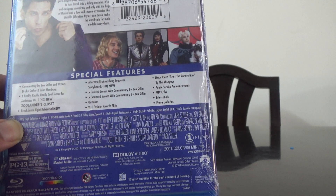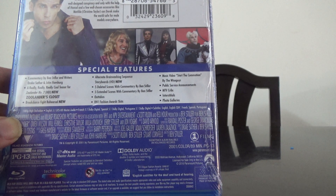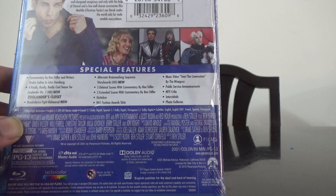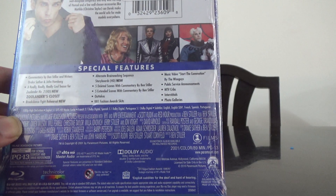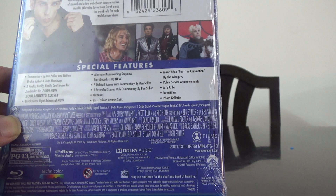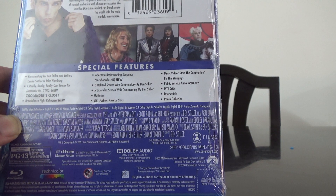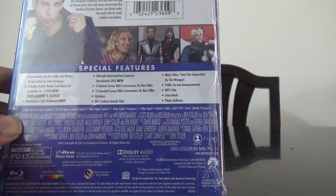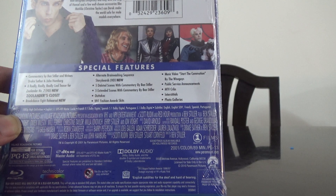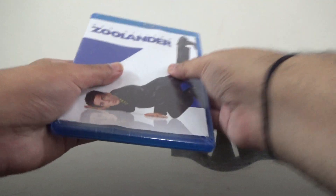We also have interstitials and photo galleries. Audio options include English 5.1, French 5.1, Spanish 5.1, Dolby Digital Portuguese 5.1, and subtitles in English SDH, French, Spanish, and Portuguese.